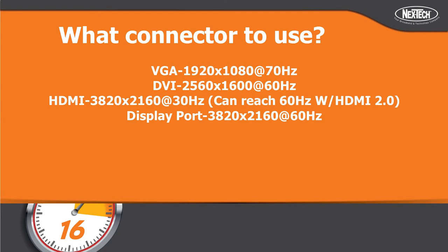You also want to make sure you have the proper connection between your monitor or projector and your unit. VGA is maxed at 1920 by 1080 at 70 Hz. If you're going beyond that 1920 resolution you need to upgrade to DVI, which is capable of 2560 by 1600. HDMI is capable of 3840 by 2160, reaching even higher refresh rates, and DisplayPort has that same capability. For 4K displays you need to go with HDMI or DisplayPort.